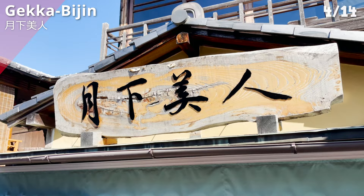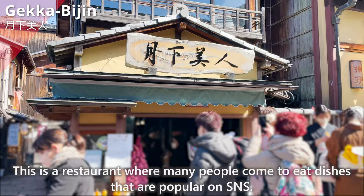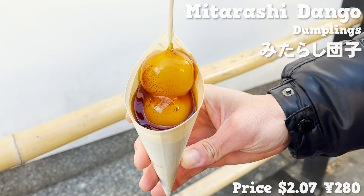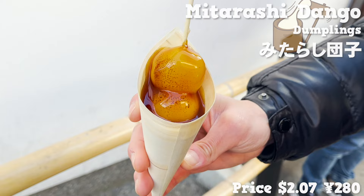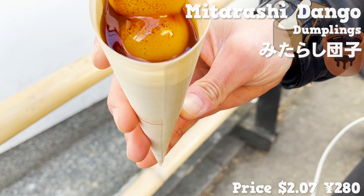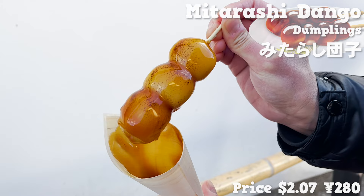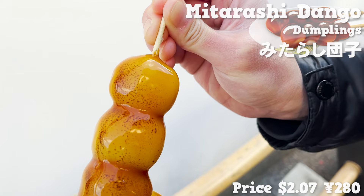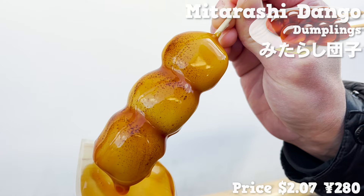Next, we introduce Gekkabejin, a restaurant where many people come to eat dishes popular on SNS. This is the mitarashi dango — baked mochi topped with a soy sauce-based sauce. The mochi has a nice smell of soy sauce, and the sweet and spicy taste is addictive.